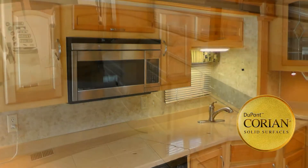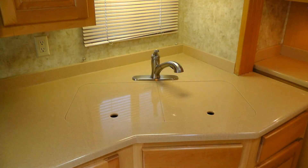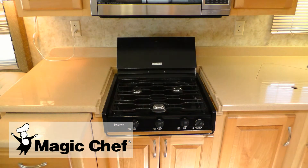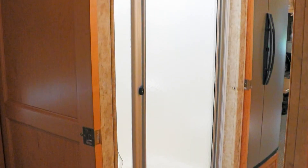The kitchen includes luxurious Corian countertops with pull-out extension, integrated double sink with pull-out faucet with temperature memory, convection microwave, recessed three-burner cooktop, and two-door refrigerator freezer.